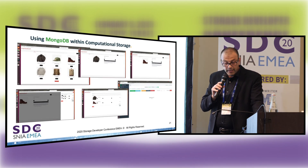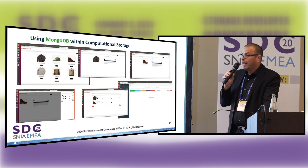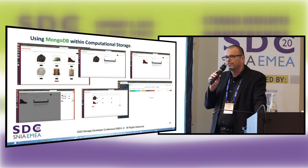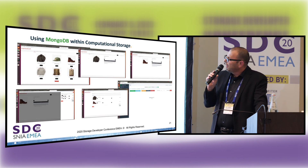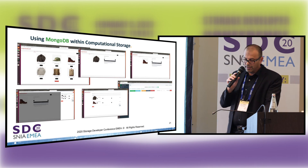MongoDB: we ran an instance where we took an online store and actually ran it locally inside the computational storage. The advantage is that if you lose connectivity to that site, you can still perform the activity on MongoDB. We have a white paper about it — if you're interested, let me know and I'll make sure you get a copy.